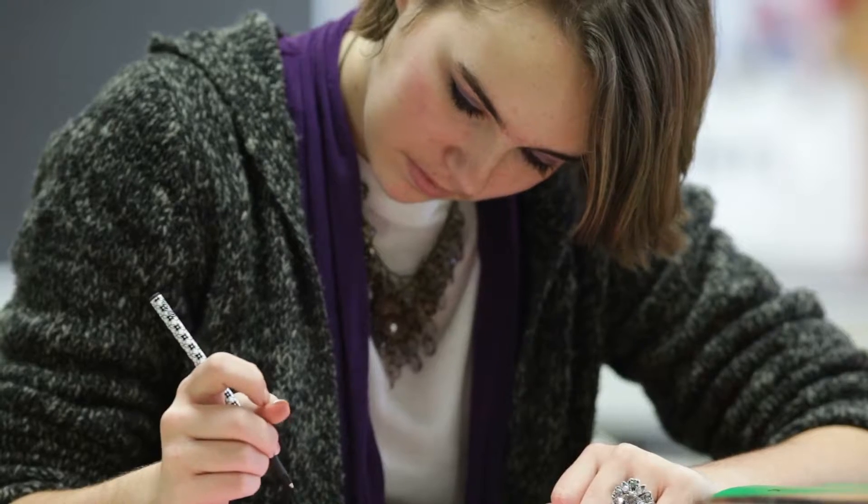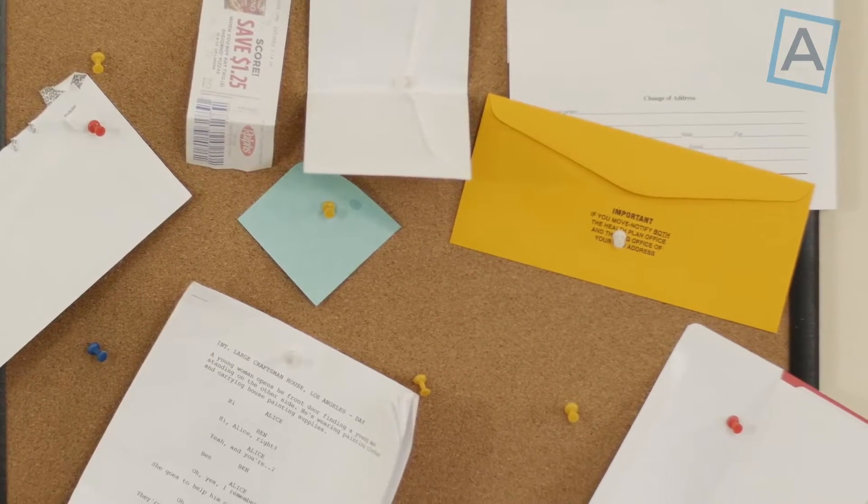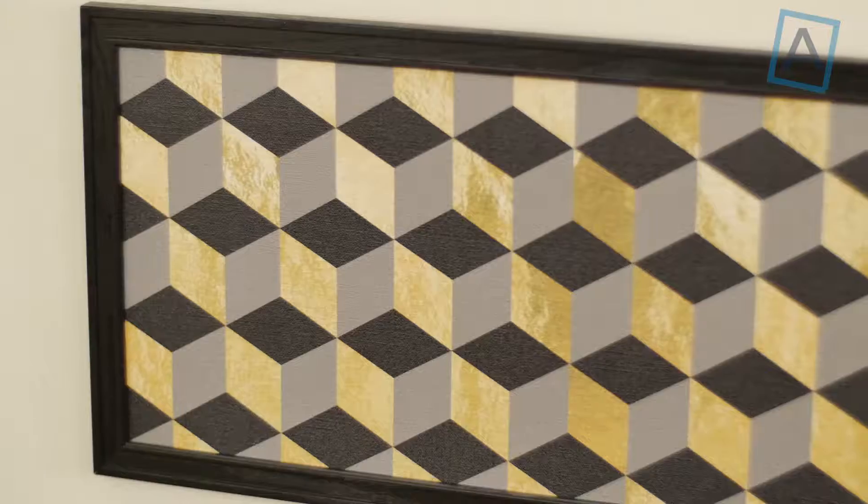Are you a professional, a student, a mom, or anyone who uses a bulletin board on a regular basis? Then you know they are usually quite ugly and can be an eyesore. Why not liven up your corporate experience with PinPix?